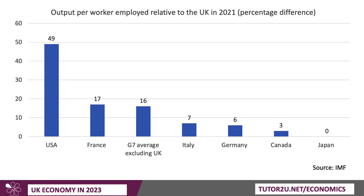Another way of measuring it is output per worker employed — that looks at total GDP divided by the number of people active and employed in the labour force. In this measure, the USA is well ahead of the UK, 49% ahead in percentage terms. France is 17% ahead. Germany a little bit ahead. But the average for the G7, excluding Japan, is 16%. Keep that figure in mind.